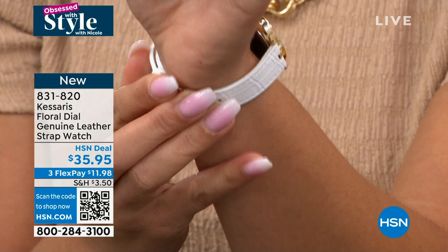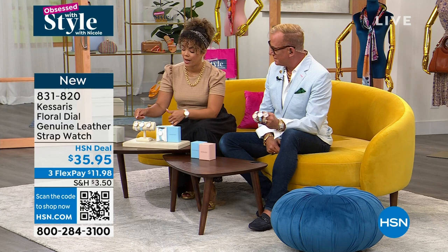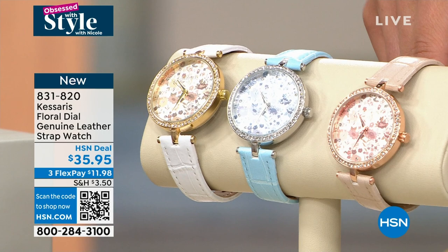The color options: the gold tone will have that white genuine leather strap. The silver tone will have that beautiful blue — like that iconic blue box color ladies always want under the gift tree. And then the rose gold tone will have this really soft pink strap as well.